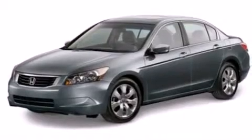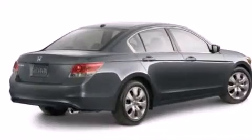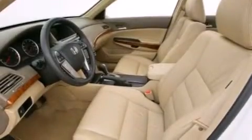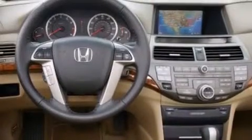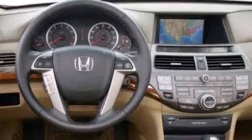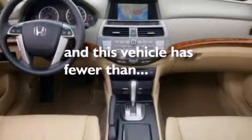Features include a sunroof with remote operation, heated seats, traction control and stability control systems, leather seats, side curtain airbags, air conditioning with automatic climate control, cruise control, full power accessories, a rear window defroster, and this vehicle has less than 43,000 miles.